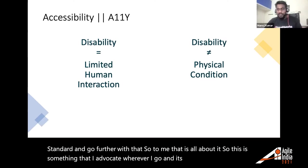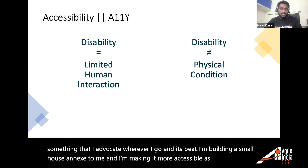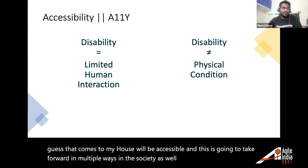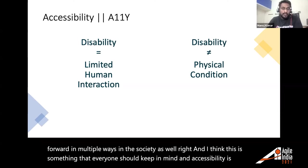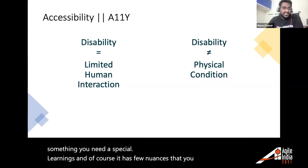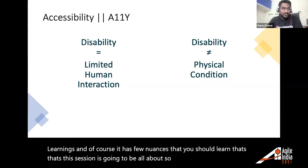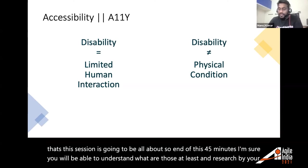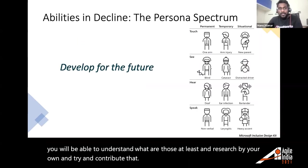I advocate for accessibility wherever I go. I'm even building a small house and making it more accessible so any guest can use it. Accessibility doesn't require special knowledge — it has a few nuances to learn, and that's what this session is all about. By the end of these 45 minutes you'll understand what those nuances are and be able to research and contribute on your own.